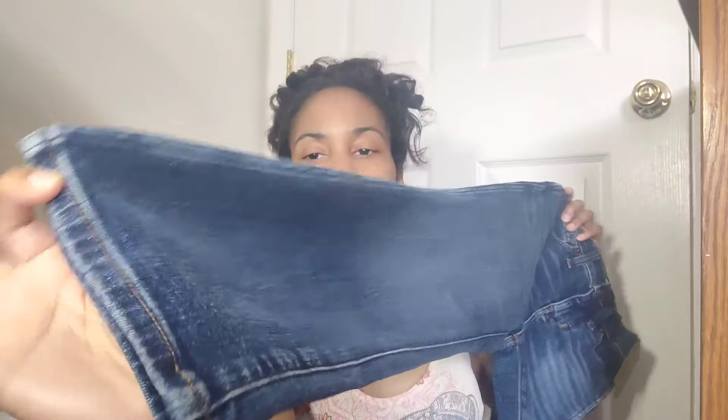This one went against my better judgment just a little bit, but it was killing me to put it back. This is a new-with-tags Madewell — the Stovepipe, and it's a skinny. It's a size 23 petite, so very small. I lean towards bigger sizes, but it's new with tags and I did see a comp that sold for the exact same size for $40. So I went ahead and grabbed it. Hopefully I'll have the same luck as the other person who sold it for $40.